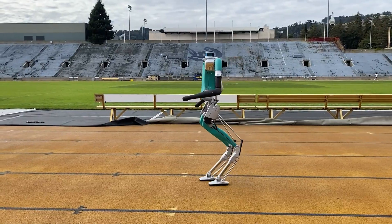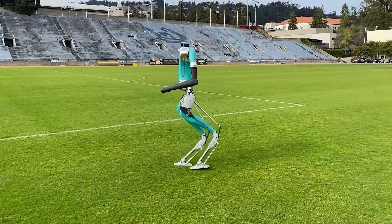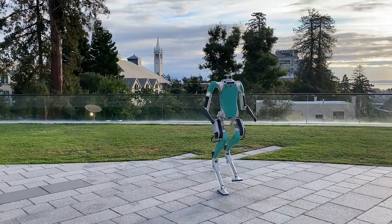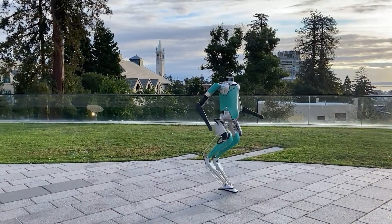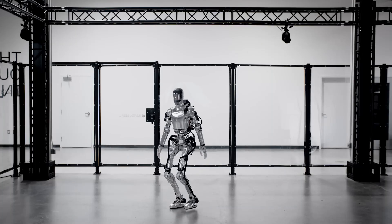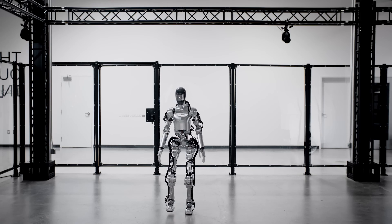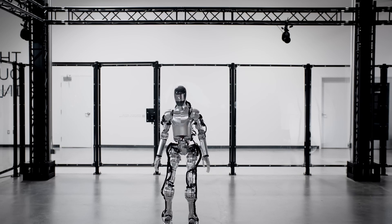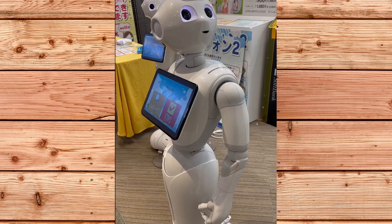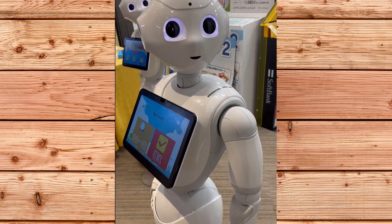These companies have been releasing videos of their robots as they evolve and become more capable. For example, Agility's Digit is being tested by Amazon and GXO Logistics for delivering packages and sorting boxes. Figure recently signed a deal with BMW to explore what humanoids can do at the automaker's manufacturing facility in South Carolina. And SoftBank's Pepper is a popular service robot that can interact with customers and read emotions.